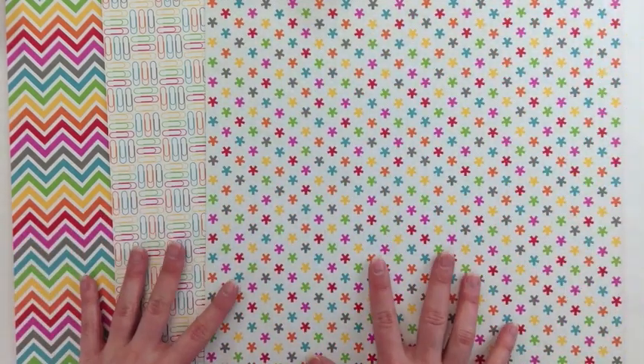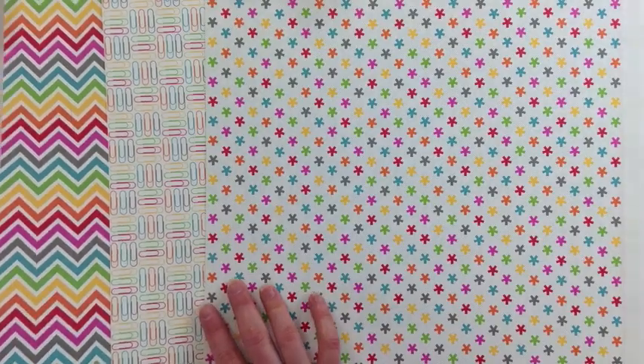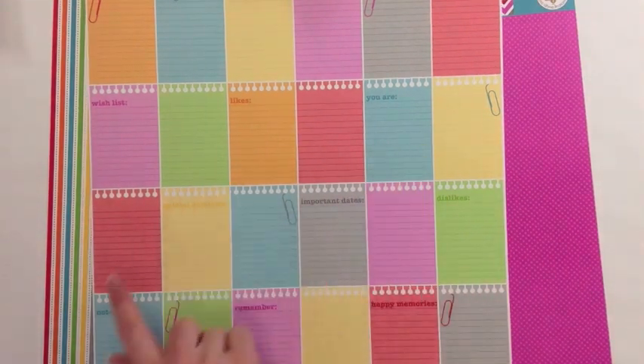She's ordered some of the Take Note Doodlebug papers. These are the A-sides and here are the B-sides. This one has the little notepads with different prompts on them.